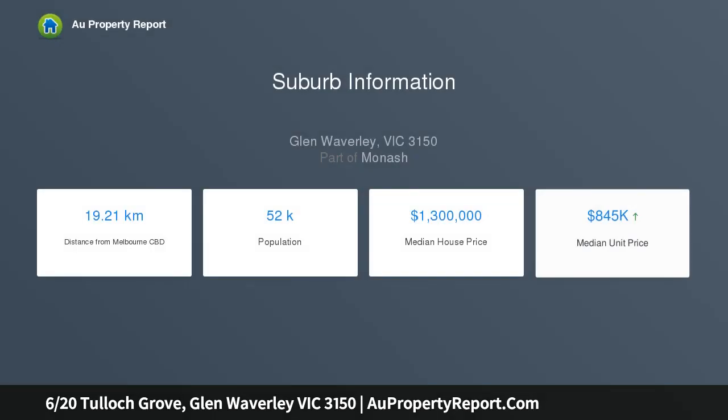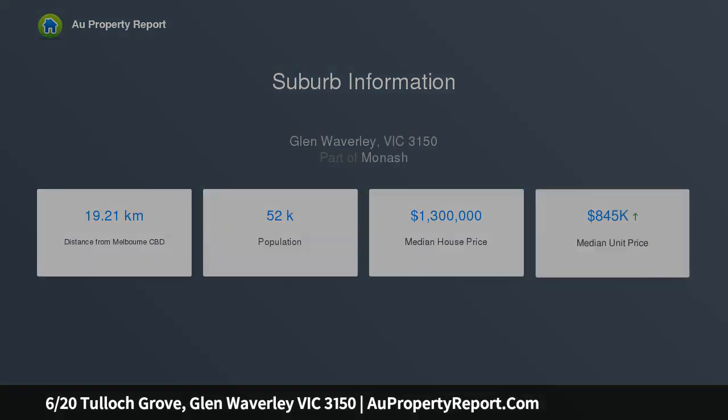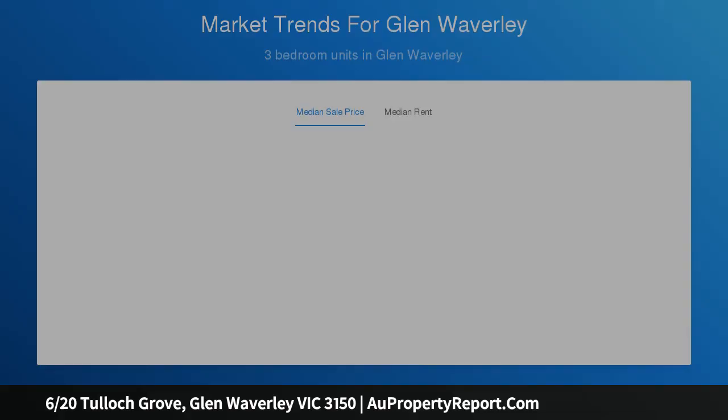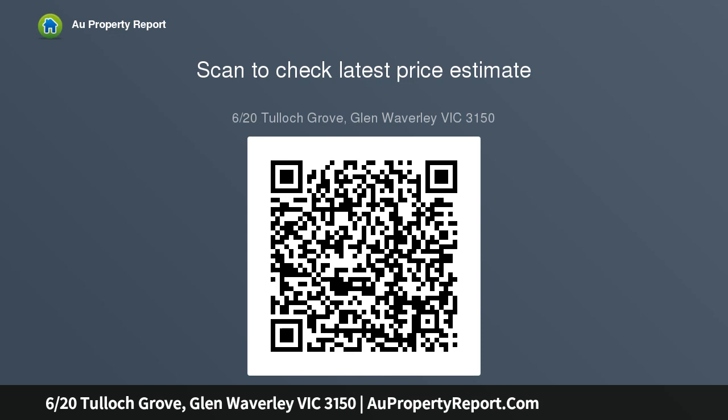Enjoying fabulous street frontage, this charming and tasteful dual level retreat boasts a stunning ground level living zone that offers beautiful timber flooring and incredible open space for lounging and dining. A kitchen just off the living zone will be loved by home chefs and features a practical cooking space and Simpson appliances including a stainless steel oven and cooktop.